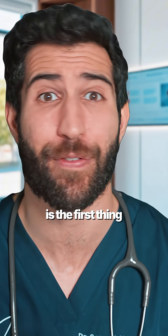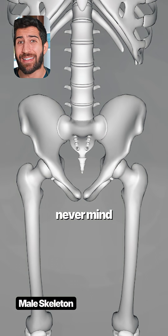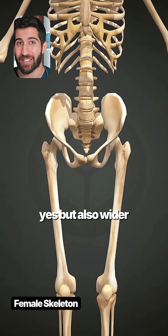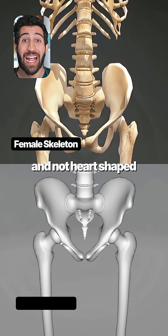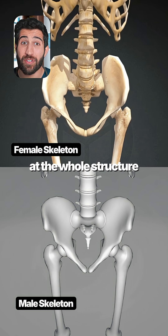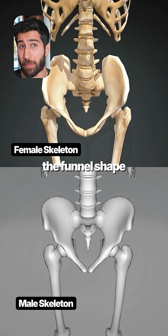The gap inside the pelvis is the first thing you'll notice. For a male, you can barely get an arm in there, never mind a not-so-tiny human. The female pelvis gap is more generously sized, but also wider and not heart-shaped like the male's. When looking at the whole structure, the female pelvis is more shaped like a basin rather than the funnel shape of the male.